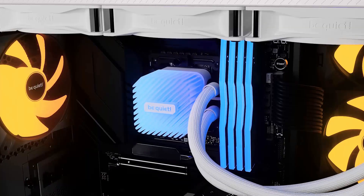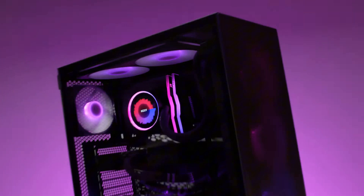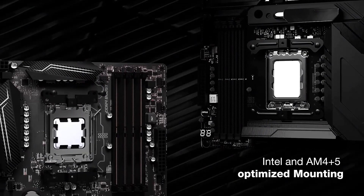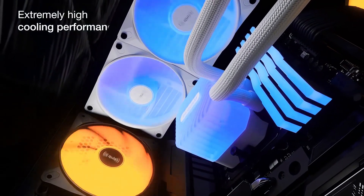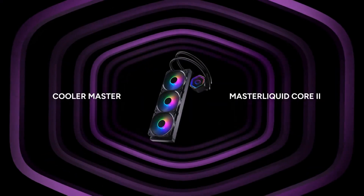And there you go — those are the liquid coolers I actually trust to go into my own builds in 2025. Whether you want a clean stealth rig, RGB madness, or a cooler that just works and doesn't cost a fortune, you've got great options. Drop a comment — what cooler are you rocking right now? Thinking of switching to water cooling this year? Like if this helped you out, sub if you're building soon. And as always, cool smart, build sharp, and stay frosty.